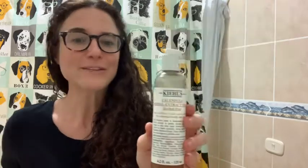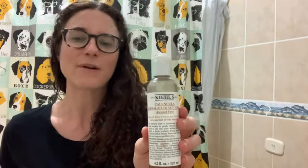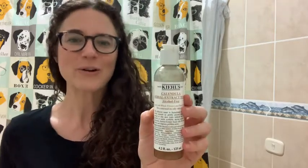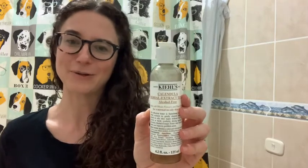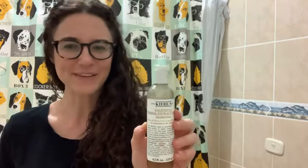All I do is add a few drops onto a little cotton pad and wipe my face down, making sure to avoid my eyes. So if you're looking for a toner that is alcohol-free and has a lot of beneficial herbal extracts, I would highly recommend the Kiehl's Herbal Extract Calendula Toner. I think it is super — I love it and you will too, but that's my point of view.